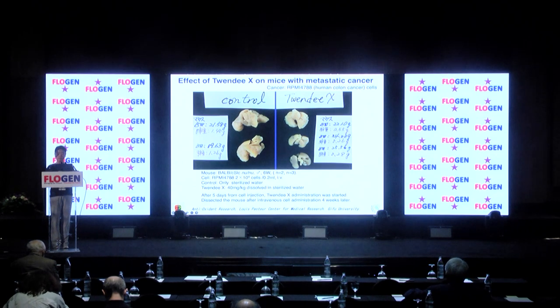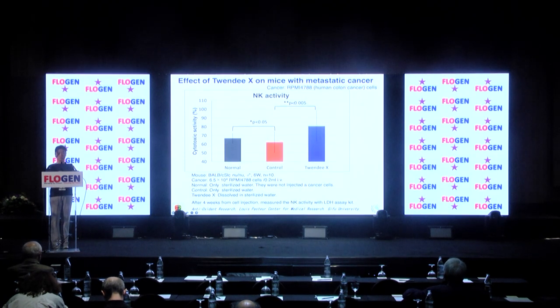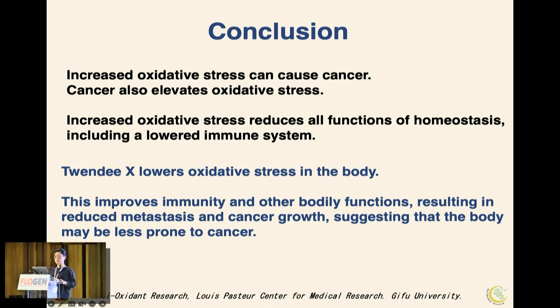NK activity data: when cancer is present in the body, NK activity is significantly lower than in normal mice. However, when given 20X, NK activity is higher than normal. In conclusion: increased oxidative stress can cause cancer, and cancer also elevates oxidative stress, reducing all homeostasis functions including immune function. 20X lowers oxidative stress, improves immunity and other body functions, reduces metastasis and cancer growth, suggesting the body may be less prone to cancer.